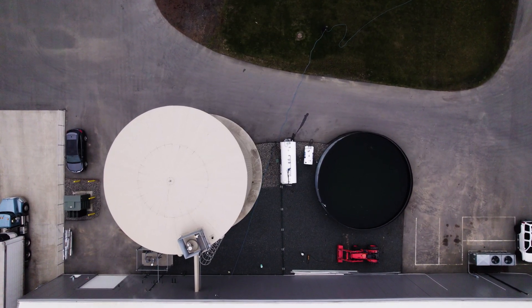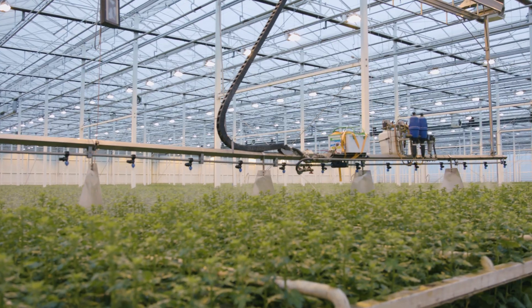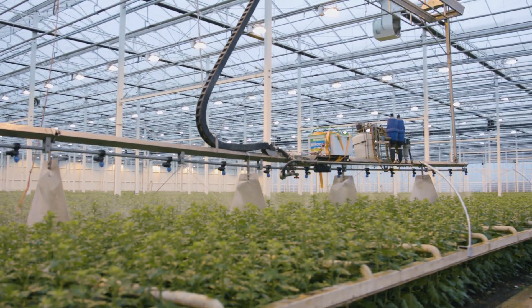We also have a heat storage tank. We run our boilers during the day and pump the CO2 into the greenhouse, while putting the heat from the boiler into a storage tank. So all the CO2 that we produce is actually being used by our plants and turned into oxygen.